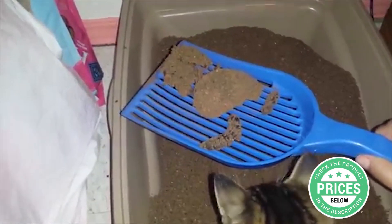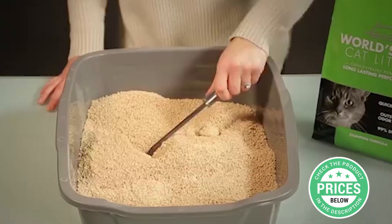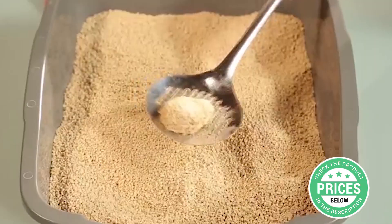In this video, we show you the five best cat litters and their features.